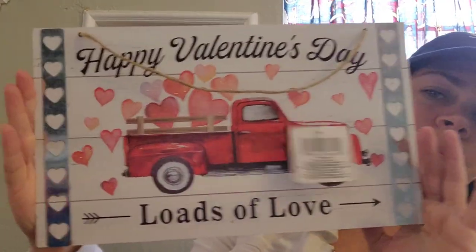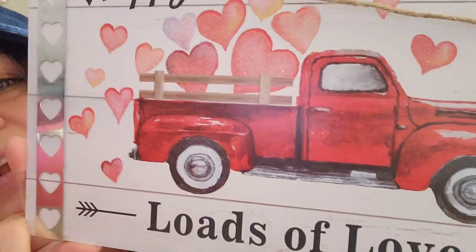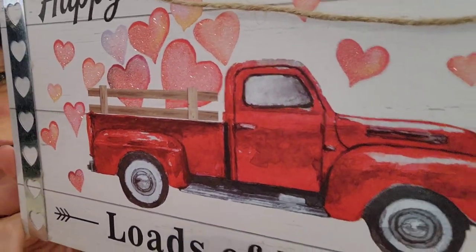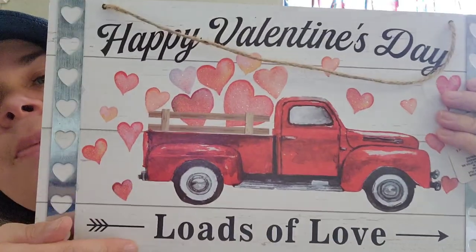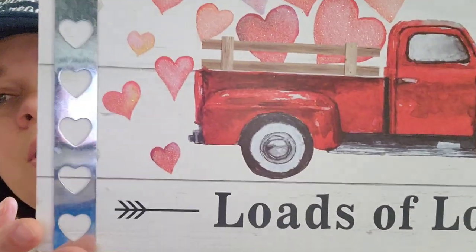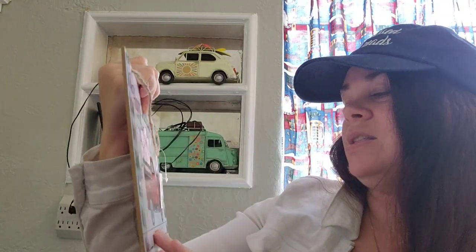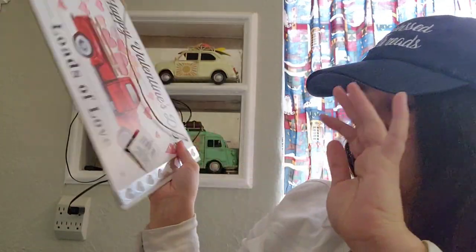And then I got this — I thought it was so beautiful. It's pretty big. Look at the detail on this red truck — do you see how they added the shine where the sun's hitting it? It has the wood basket. It's done on shiplap with the galvanized trim. It says 'loads of love' — how cute is that saying? I don't know where I'm going to hang it, but this is such a pretty sign. Happy Valentine's Day with the red truck.